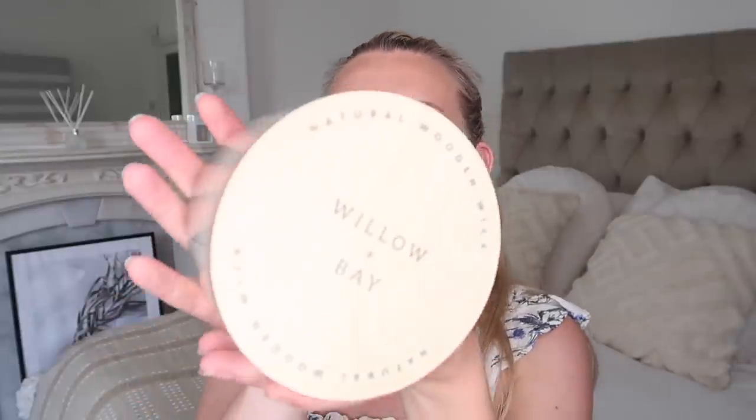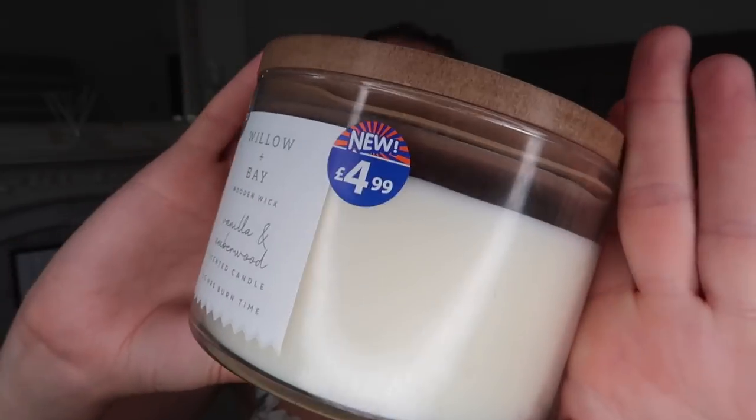I picked up another candle — yet again another one I've never seen before. This one is from the brand Willow and Bay, which is part of B&M, just with their own branding rather than B&M on the front. I love the font and everything. It's a wooden wick candle — nice little crackle effect — with 50 hours burn time in the scent vanilla and amberwood. It does smell really nice and would make a lovely gift for someone.